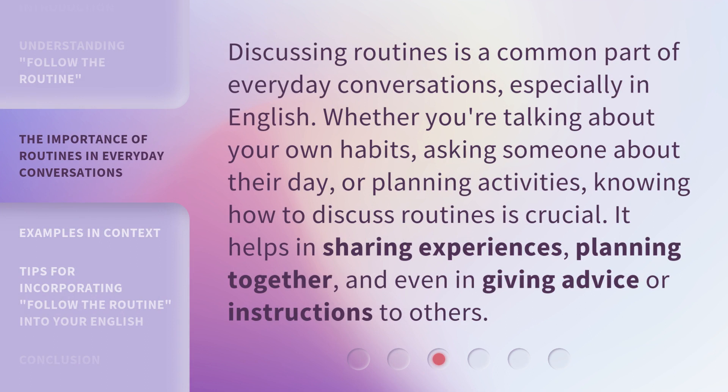Discussing routines is a common part of everyday conversations, especially in English. Whether you're talking about your own habits, asking someone about their day, or planning activities, knowing how to discuss routines is crucial. It helps in sharing experiences, planning together, and even in giving advice or instructions to others.